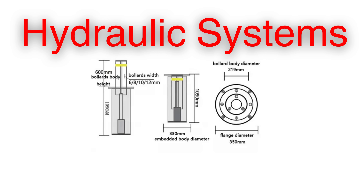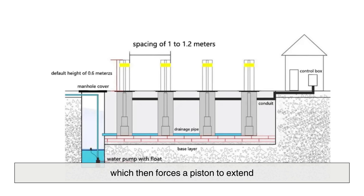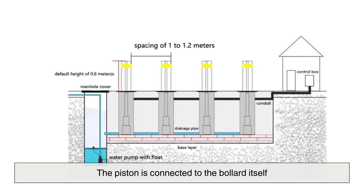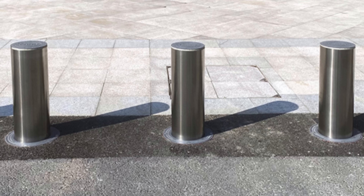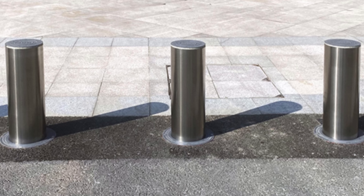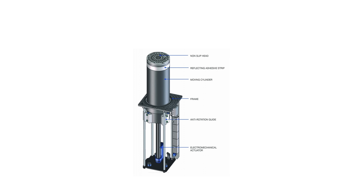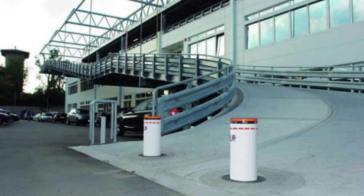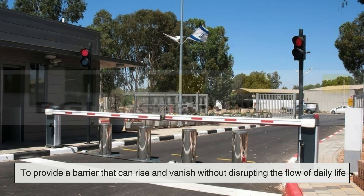Hydraulic systems are among the most common in high-security installations. They work by pressurizing fluid inside a cylinder, which then forces a piston to extend. The piston is connected to the bollard itself, lifting it smoothly out of the ground. Hydraulics are powerful and can raise even heavy, crash-resistant bollards in seconds. They also offer durability, capable of repeated cycles without wearing out quickly. On the other hand, electromechanical bollards use electric motors and gears rather than pressurized fluid. These are often easier to maintain and install, especially in places where heavy-duty security is not as critical, but convenience and reliability still matter. Both systems share one goal: to provide a barrier that can rise and vanish without disrupting the flow of daily life.